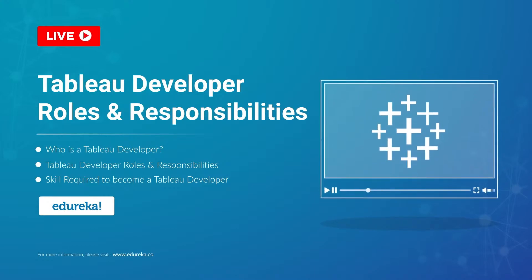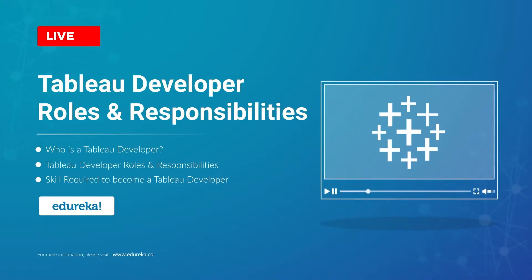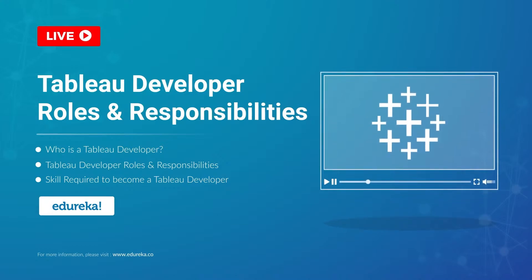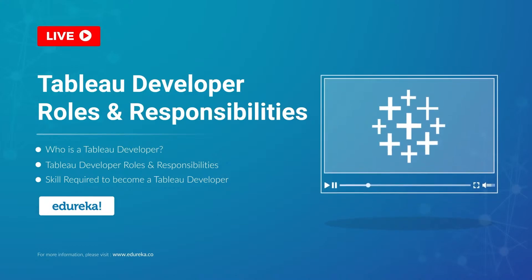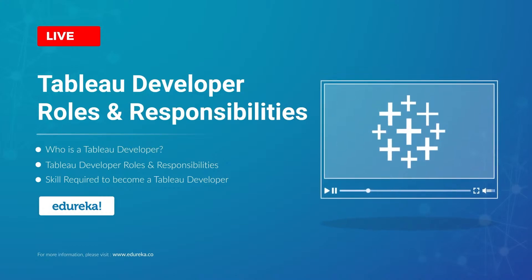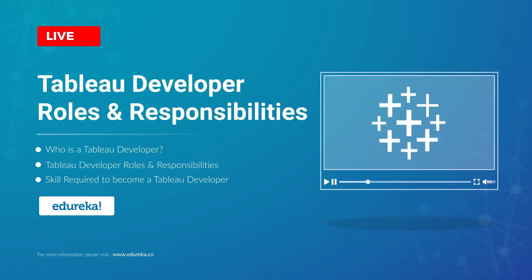A Tableau developer today is one of the most sought after job roles in the BI industry. So what does it take to become a Tableau developer? Well, you have all come to the right place. Hi all, I'm Aparthena from Edureka, and in this module we are going to talk all things career when it comes to Tableau. But before we begin, let's talk a little bit about our agenda for today.